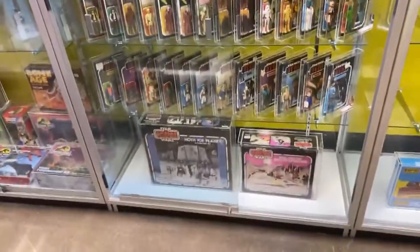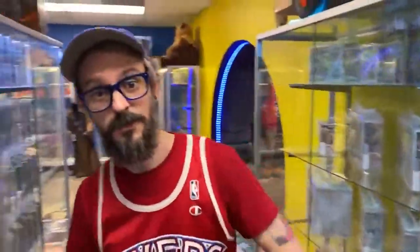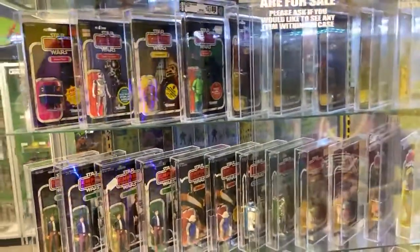If you're not local, you can always shop with us online at DallasWintersToys.com — that's where you'll find all of these graded figures, availability, and current pricing.